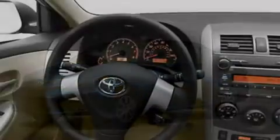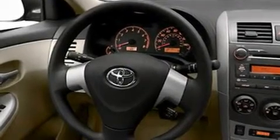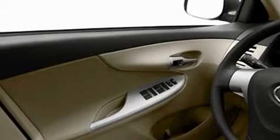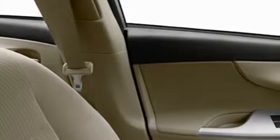Its top features include speed sensitive volume controls, cruise control, heated side view mirrors, a CD player, a low tire pressure indicator, a stability control system, an anti-lock braking system, dual airbags, a rear window defroster and folding rear seats.